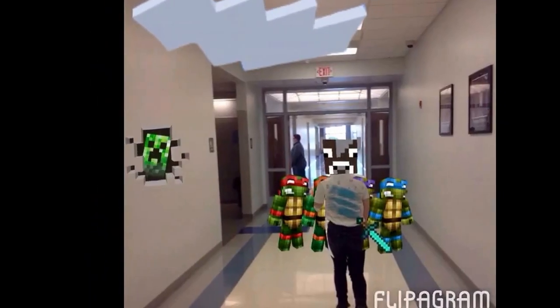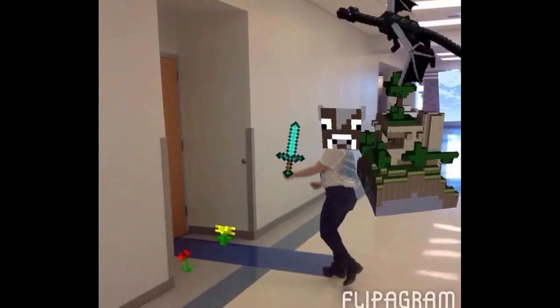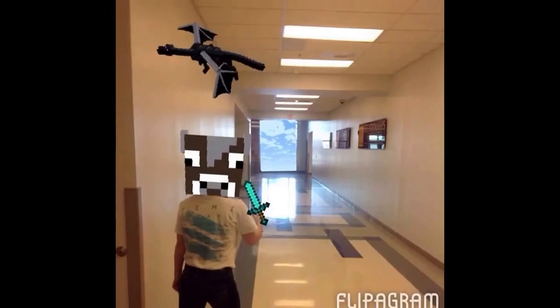Down the hall are the seventh grade bathrooms — boys and girls. Further down the hall are two sets of computer labs, the art room, and the eighth grade bathrooms.